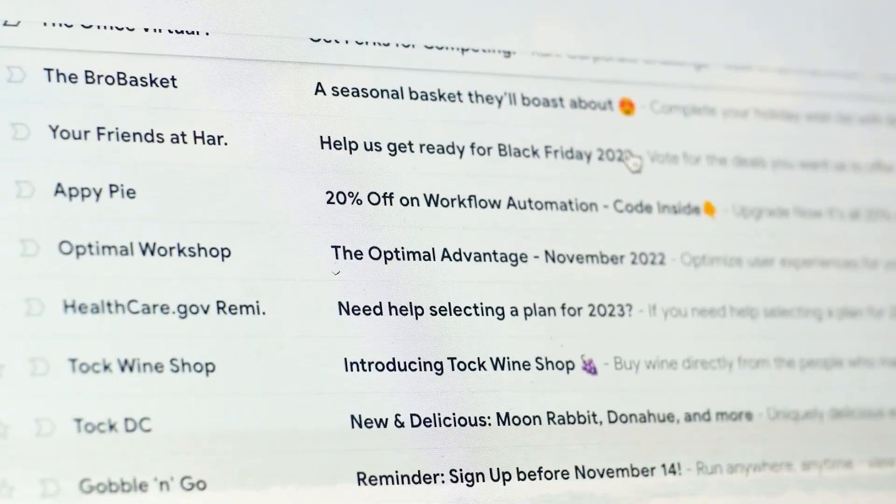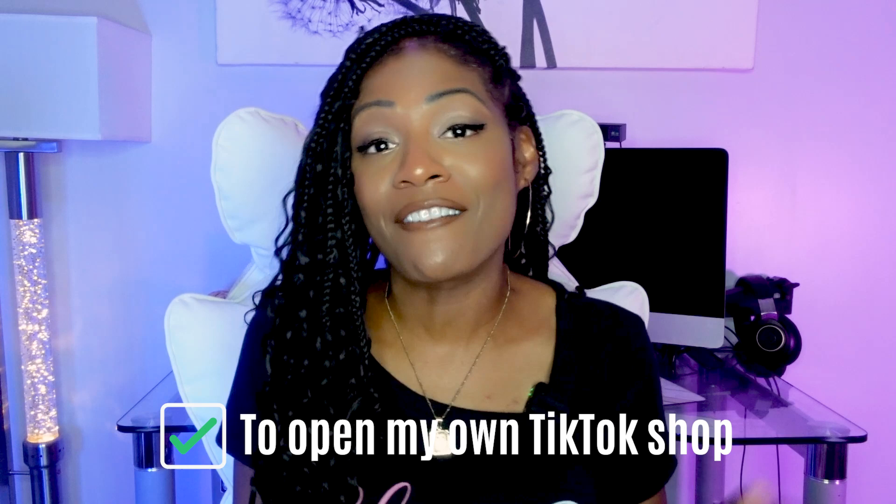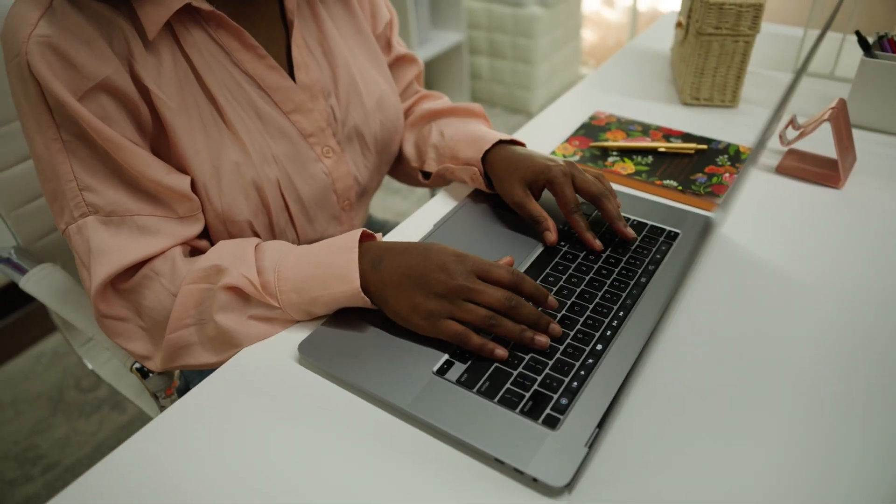I was minding my business, scrolling through my emails, and then I noticed an email from TikTok. TikTok was letting me know that I was approved to open my very own TikTok shop. So then I thought about it — TikTok shop, making money, sounds like a good idea to me. So I had to look into this.